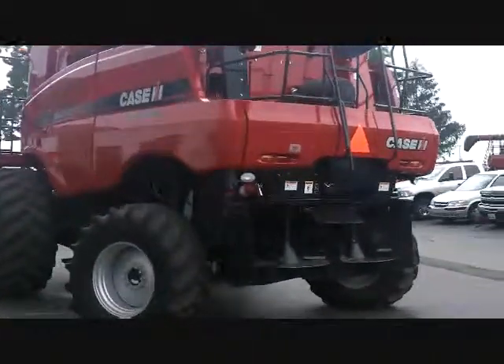The 6088 is in excellent condition with 960 R32 tires at 95 percent. It's 100 percent field ready and has been serviced in our shop.